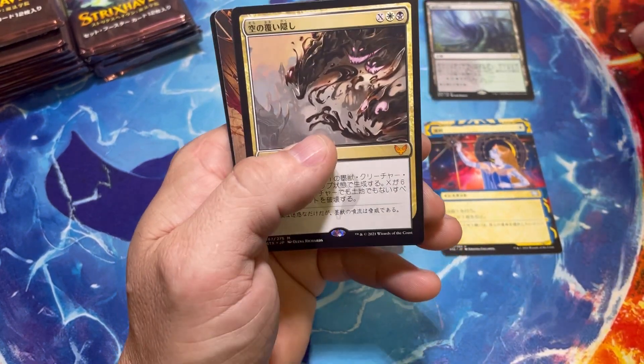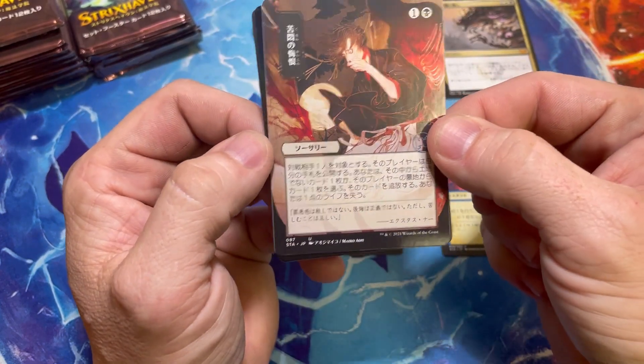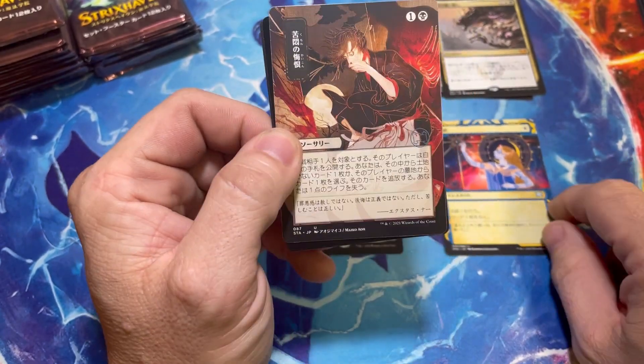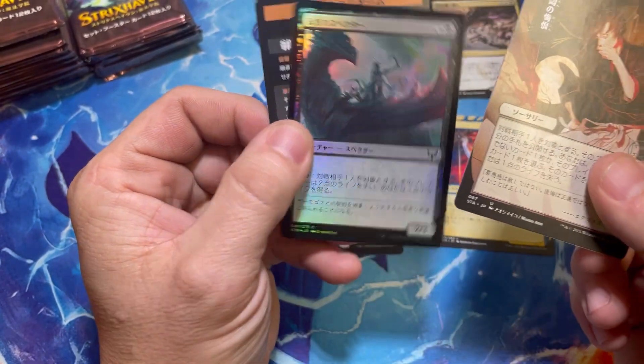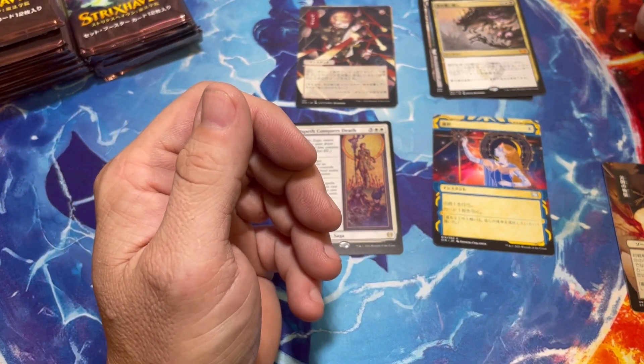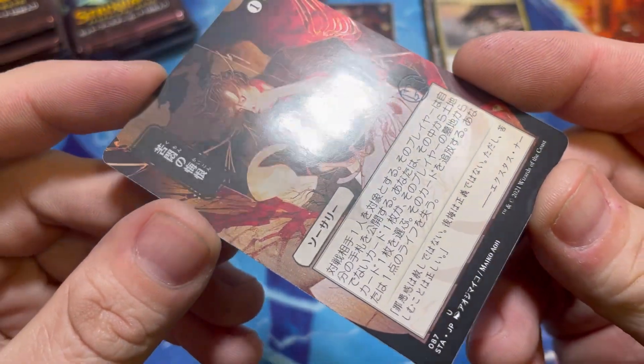There we go — Blot Out the Sky I think — and an Agonizing Remorse. What people don't realize about these Japanese boxes is the print is completely different from the English counterpart, especially the foils. The foils hold a huge premium, but even the normal Japanese archive look at that glossy coat on these — they look so nice.